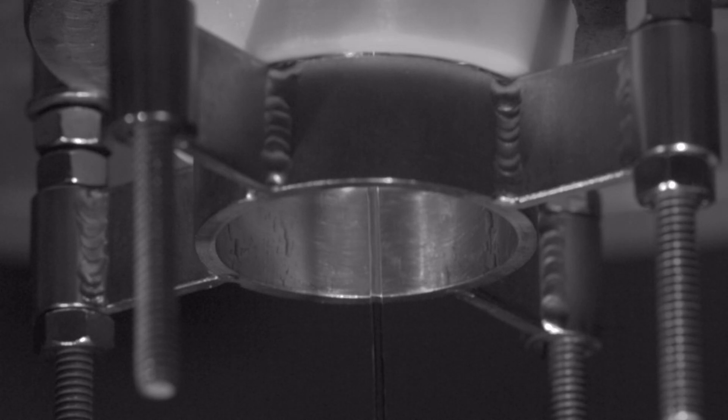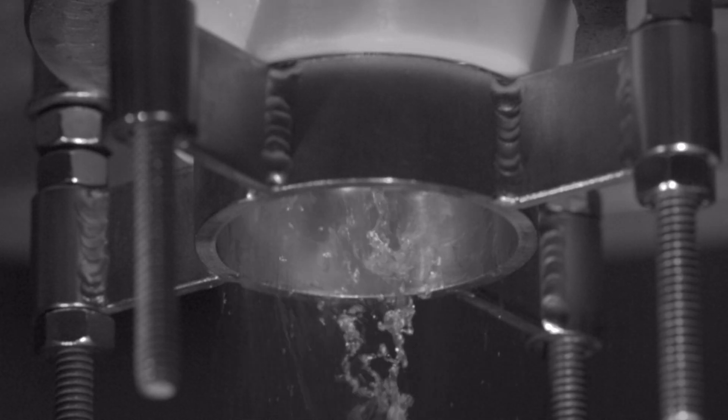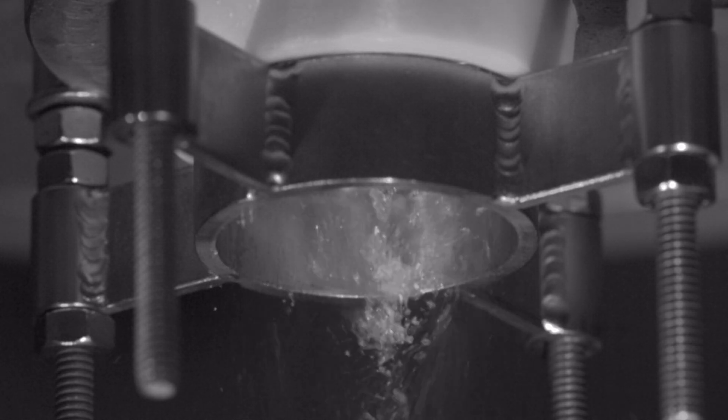There are certain processes you can do with a powder material that you can't do any other way, and so we can get added benefits from certain chemistries or certain formations.